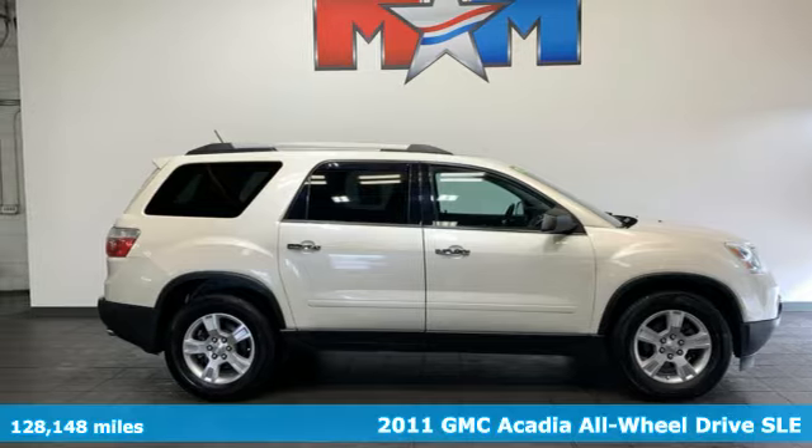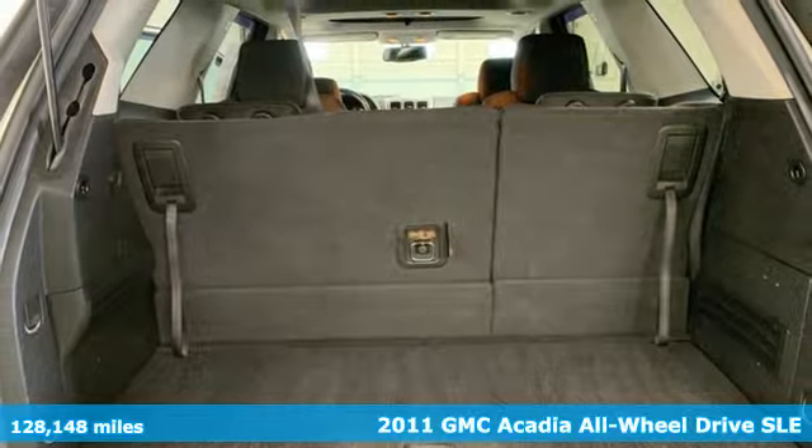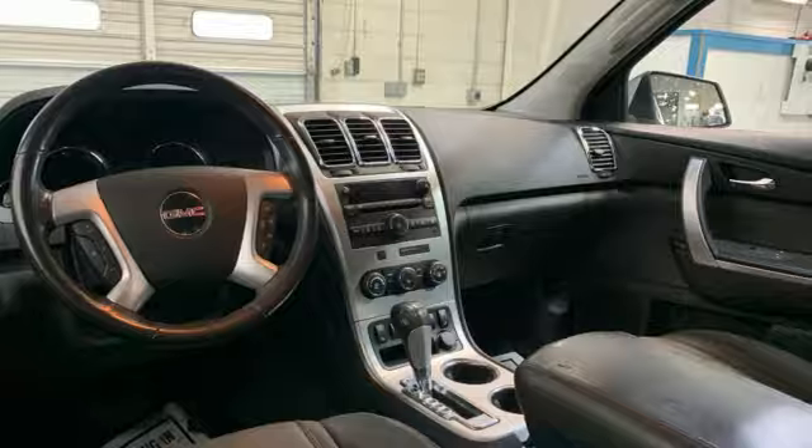Here's a 2011 GMC Acadia. There's room for family and friends and their cargo alike in this Acadia. It's equipped for all your driving needs and wants.